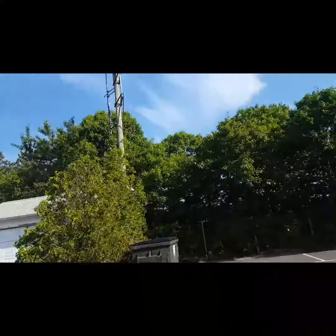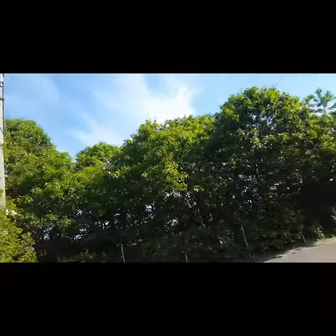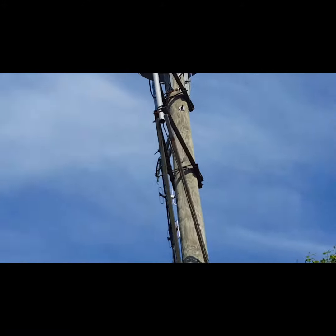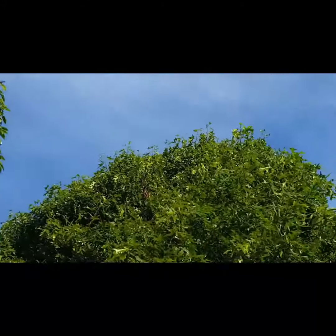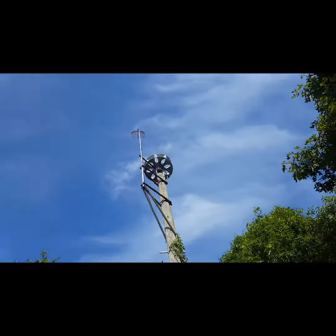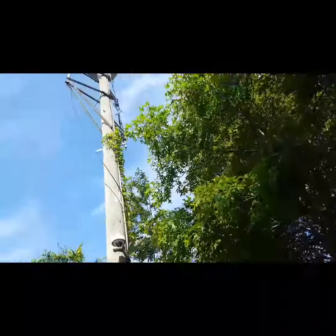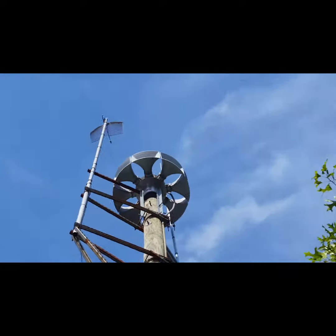Hey YouTube, it's Wayne, and I am doing a little southern walk-around of an Eclipse 8. It belongs to the Brookhaven Fire Department at Station 1, and it replaced the STH 10 a couple years ago.